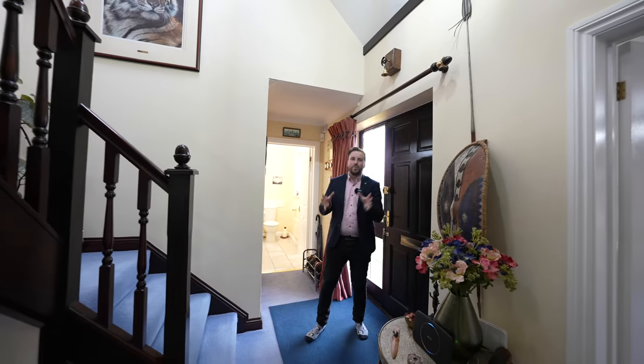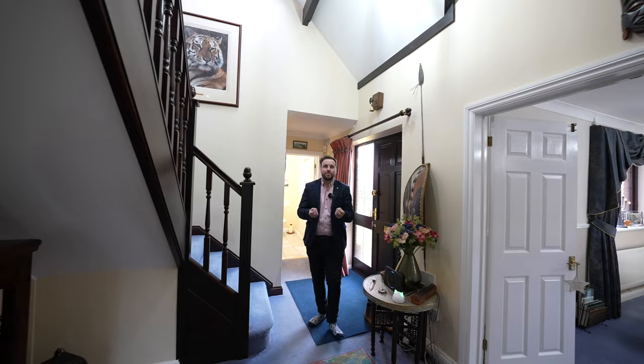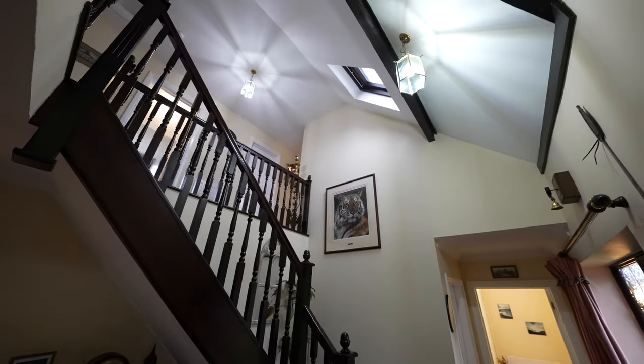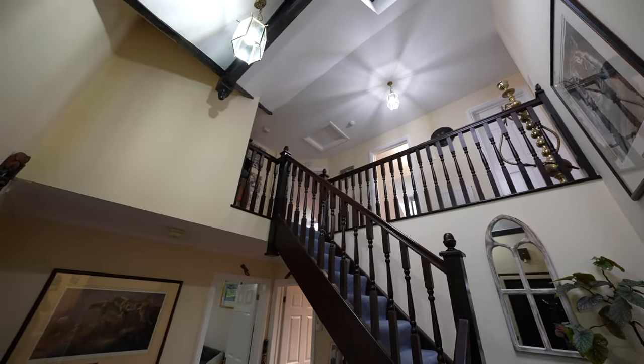Coming into the property, you're greeted first of all by this very welcoming entrance hall with a vaulted ceiling and gallery landing. It really gives you a true feeling of how spacious this property is.